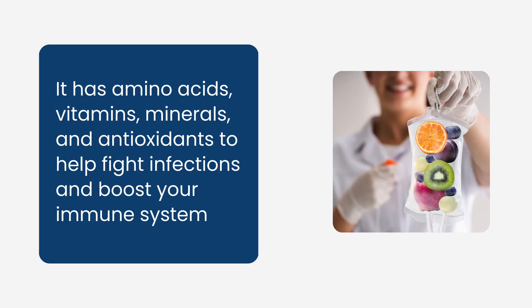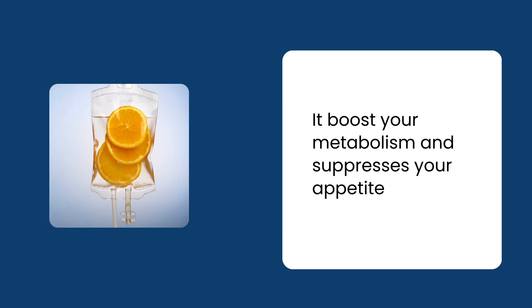There's another one I found that uses amino acids, vitamins, minerals, and antioxidants to help fight infection and boost your immune system. And the last one I found boosts your metabolism and suppresses your appetite — it contains fat-attracting amino acids that give your weight loss program an added advantage. They have more, but those are the most popular ones.